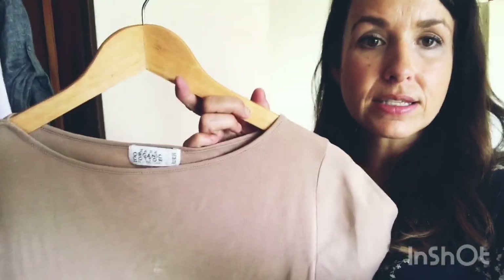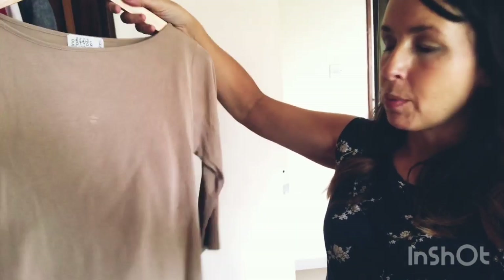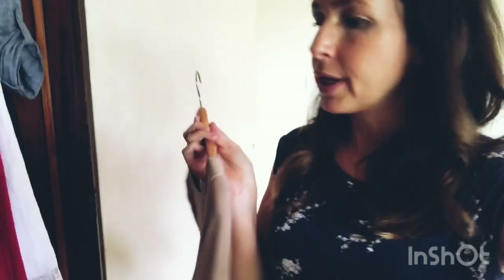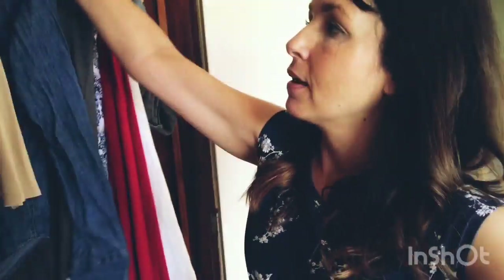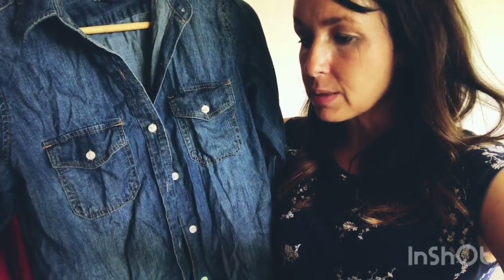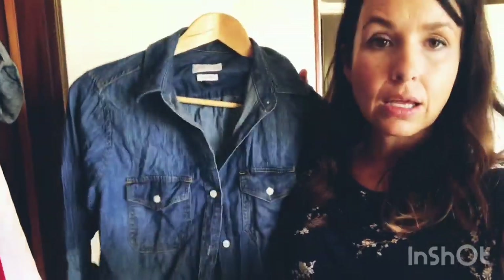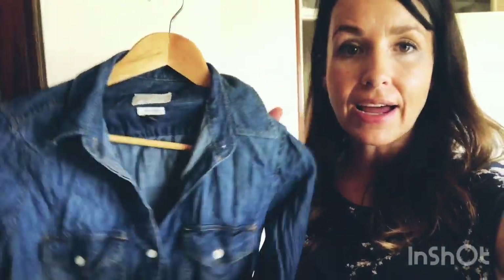I wear the baggy linen top with my one camisole underneath and a skirt — I love it. I also have this brownish organic cotton top that I thrifted before lockdown for a dollar or less, and I've worn it 15 times in the last three months. Then there's this one from Target — not a thrift find — but I've worn it 16 times. Any day it's cool I wear this with one of my long skirts. I love it.